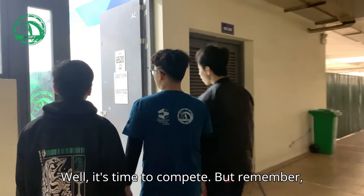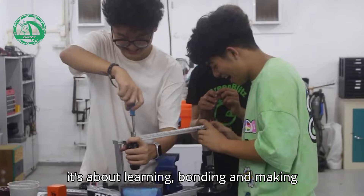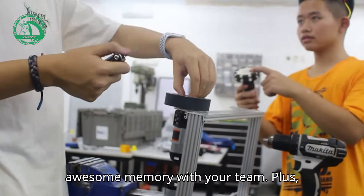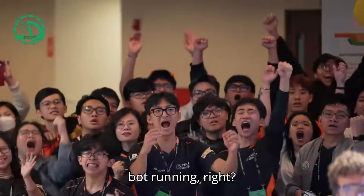It's time to compete. But remember, it's not just about winning the game. It's about learning, bonding, and making awesome memories with your team. Plus, there's nothing cooler than seeing your robot running, right?